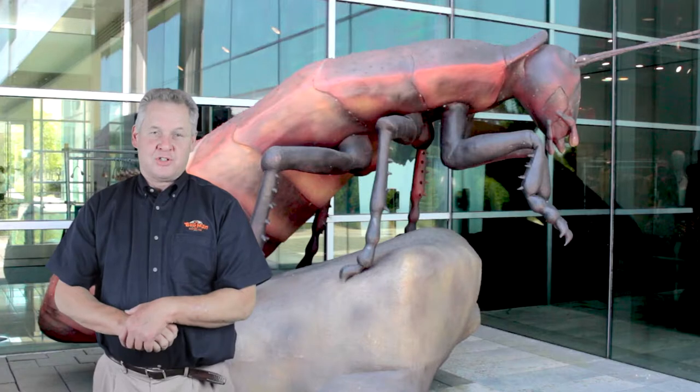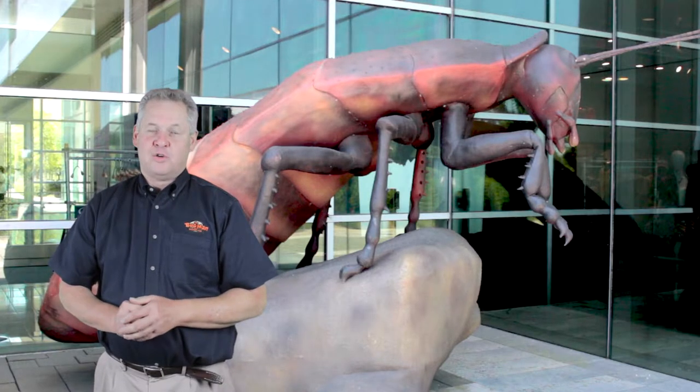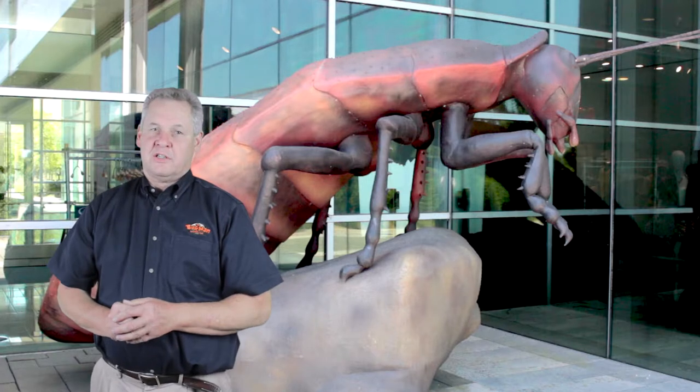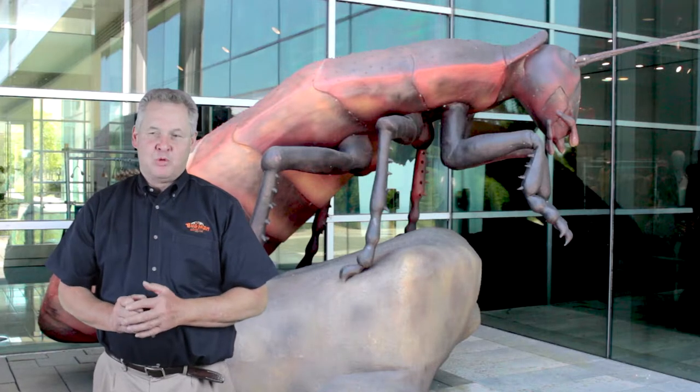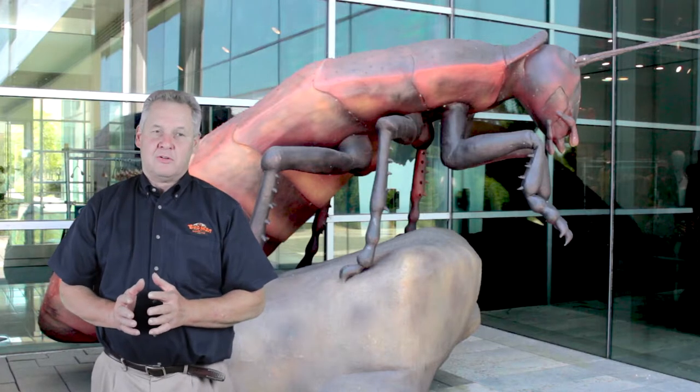This cockroach resembles our smoky brown cockroach, which is one of our biggest household pests, especially in the summertime. It most resembles that cockroach more than the smaller German cockroach, the house pest.